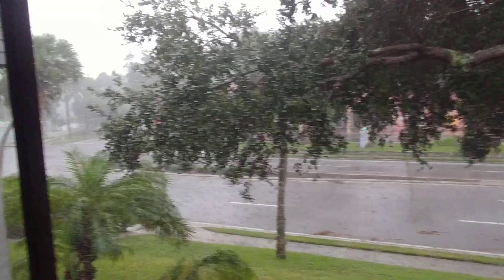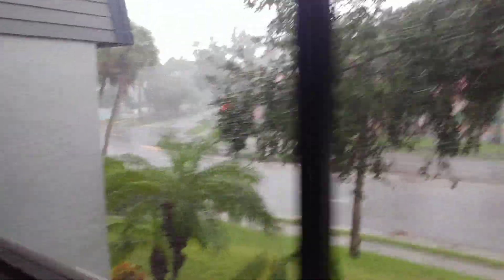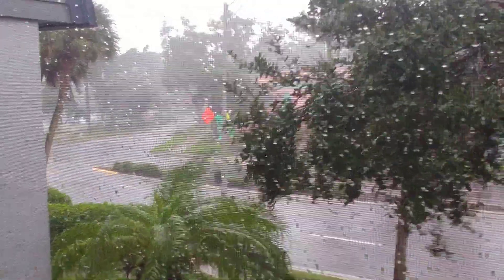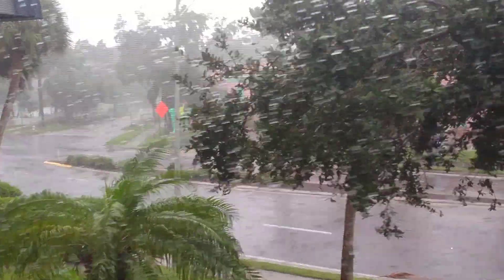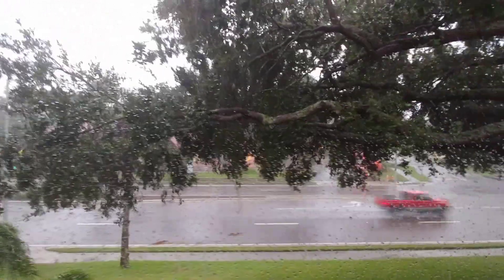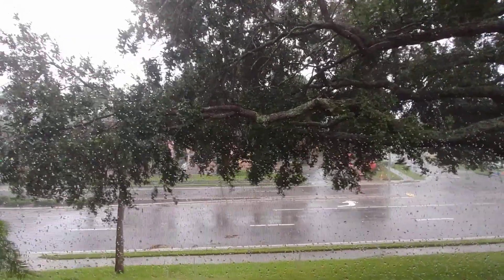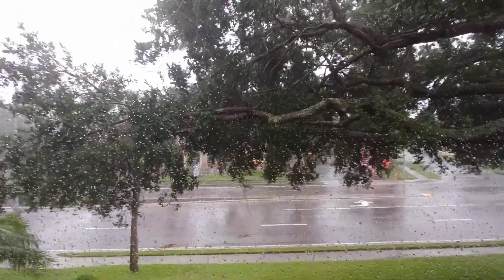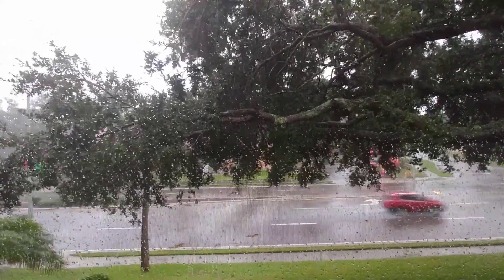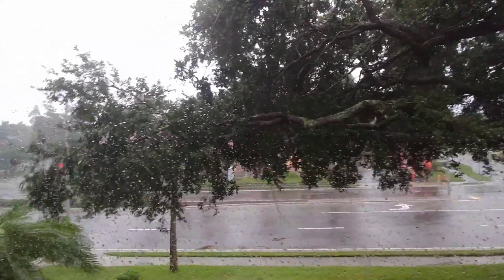I don't know if you can really tell from this video. I'm shooting through a screen, as I was out the back side. I'm a little concerned about this tree here because the branches are fairly close. The good news is my bedroom is not on this side — it's on the other side of the condo.